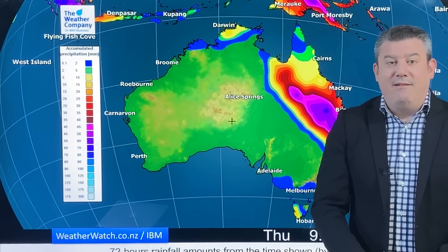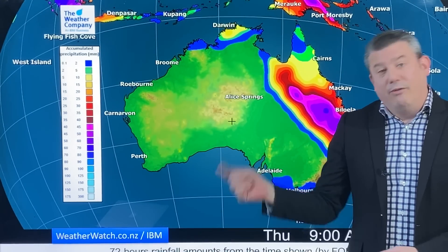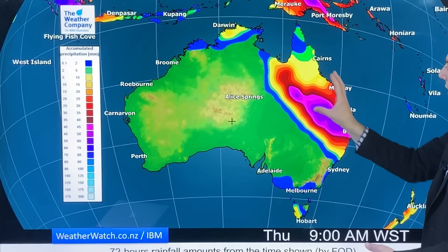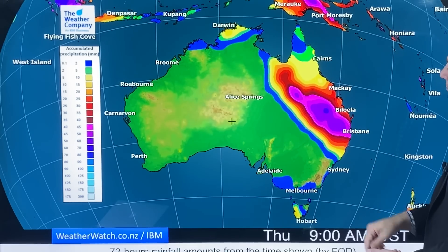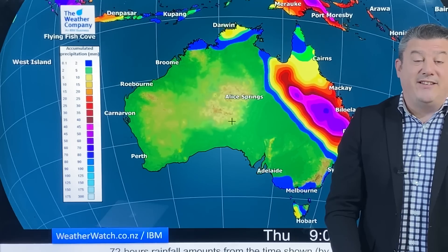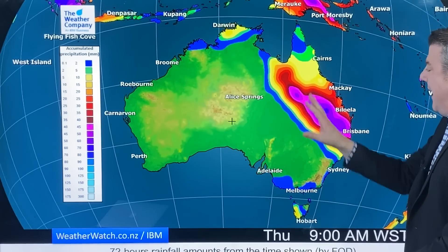Over in Australia, here's the three-day rainfall map — that New Zealand one was also three days. This one shows that low pressure zone pushing rain further down, more towards Brisbane where I hear it is needed. You can get up to 70 to 90 millimetres coming through as that pushes through.